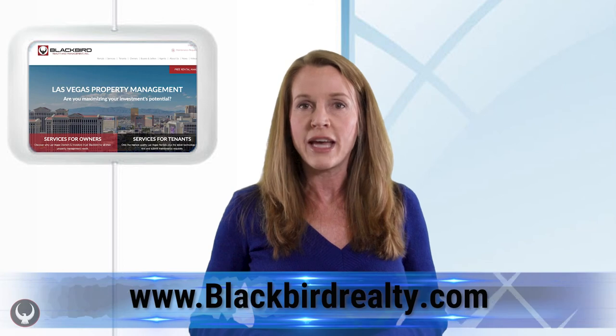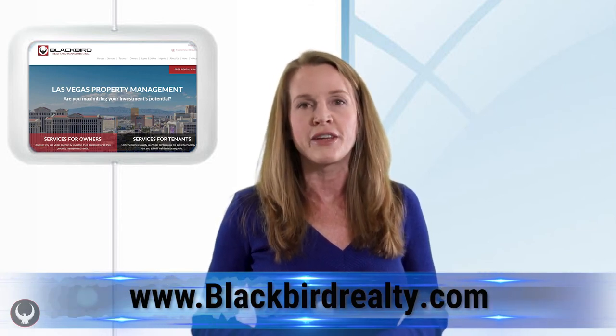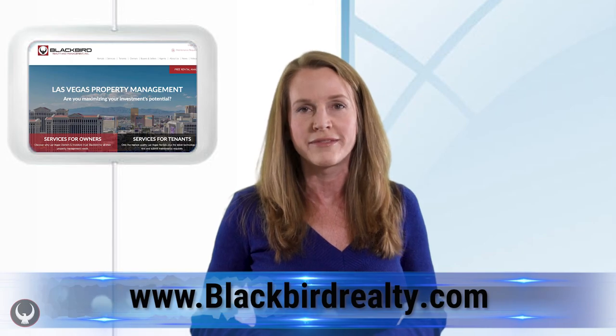The school that your child may attend is also your responsibility. You'll need to find out which school the specific house you want is zoned for. You can go on our website — we have a link to the Clark County School District where you can find all the zoning information for your child's school. Thanks for checking us out. Have a great day.